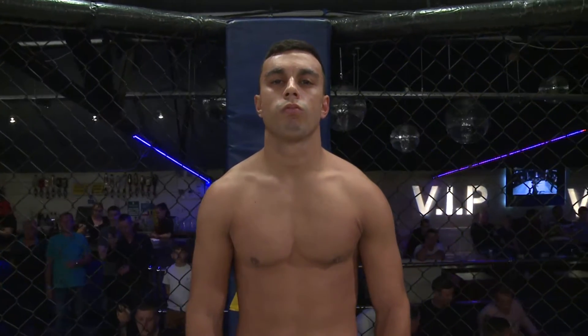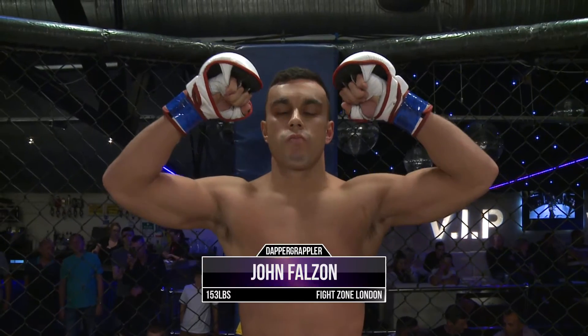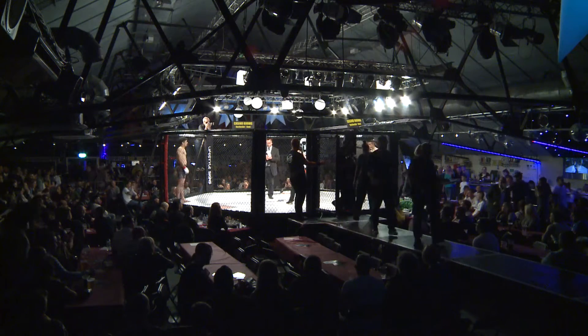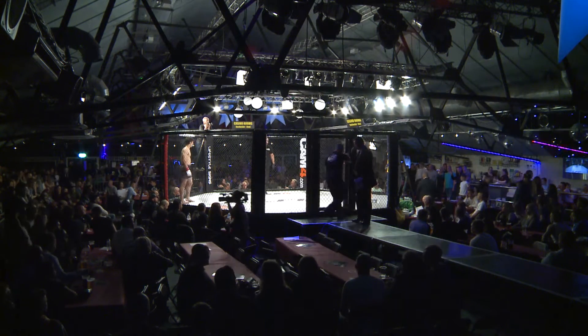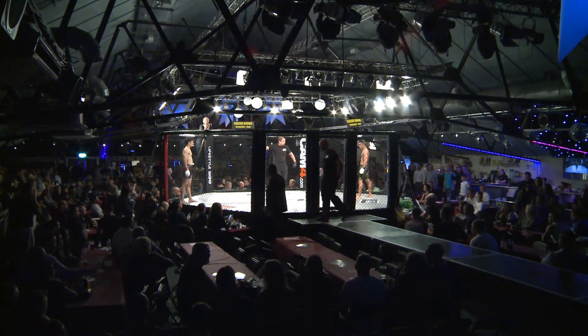And his opponent in the blue corner, he weighed in at 153 pounds, he represents Fight Zone London, John Thousand! Your referee, Dan Movahedi! Daniel, the gentleman, Movahedi, the third man in the ring.